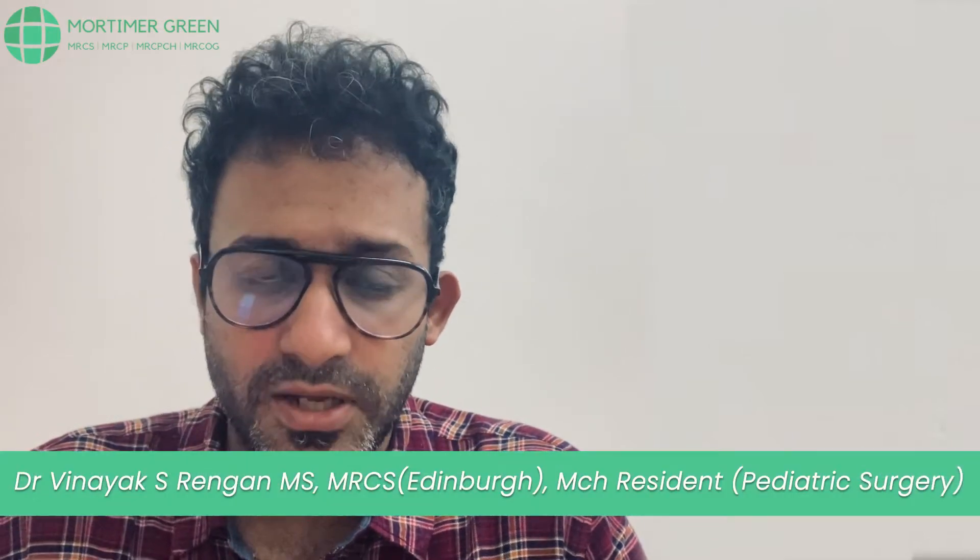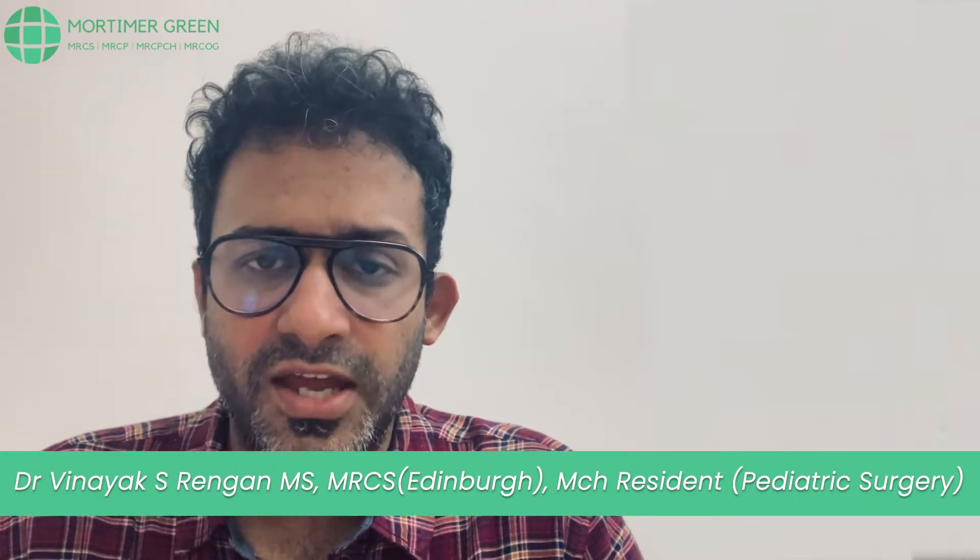Hello friends. In today's video we're going to be looking at MRCS. Let me introduce myself. I'm Vinayak Rangan, a general laparoscopic surgeon. I did my MS and I've also done my MRCS from the Royal College of Surgeons of Edinburgh, and I'm currently doing my MCH in Pediatric Surgery. In this video we're going to be talking about MRCS, its scope, a little bit about the preparation and the strategies to go about it.